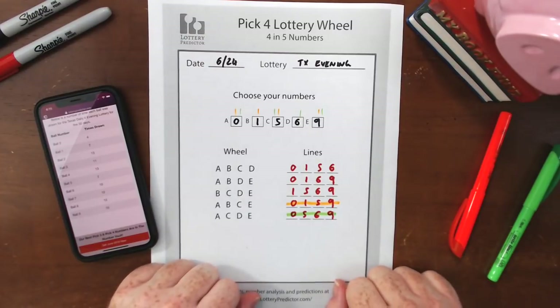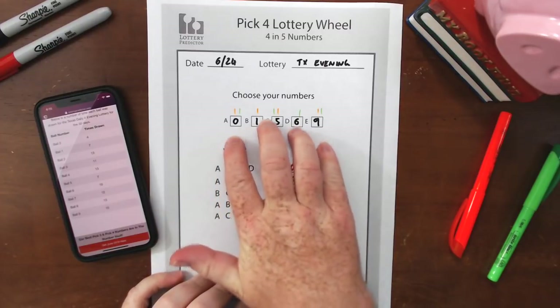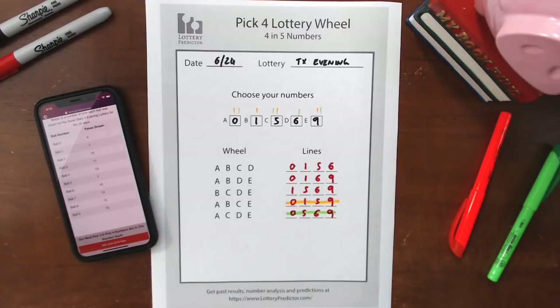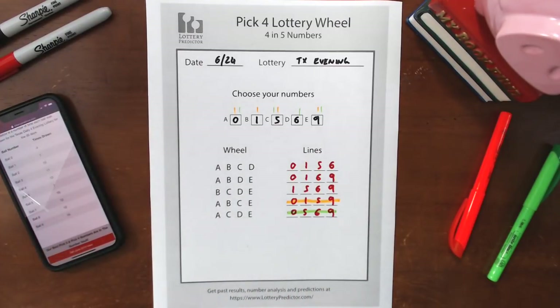Definitely give this a try. Download the rundown worksheet, pick your five numbers, and play the lines for yourself. Hopefully you'll be guaranteed some winnings. If you like these wheel videos, give me a thumbs up and leave a comment below. I've done some Pick 5 wheels before and I'll look at doing Pick 6 as well, plus more Pick 3 and Pick 4 wheels with larger number sets. Subscribe to the channel if you're not already, and I'll catch you on the next one. Good luck!